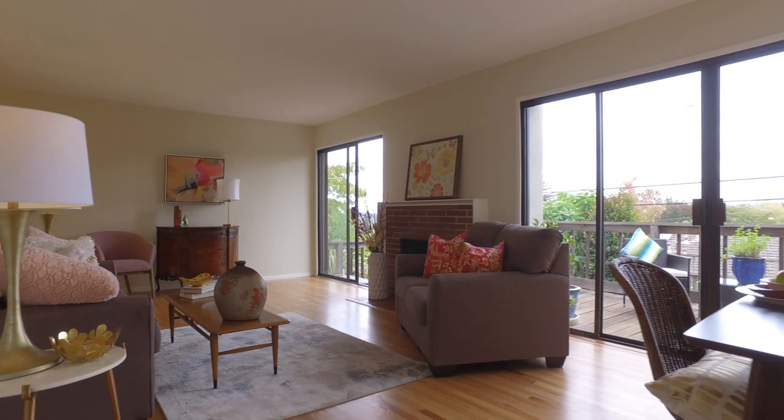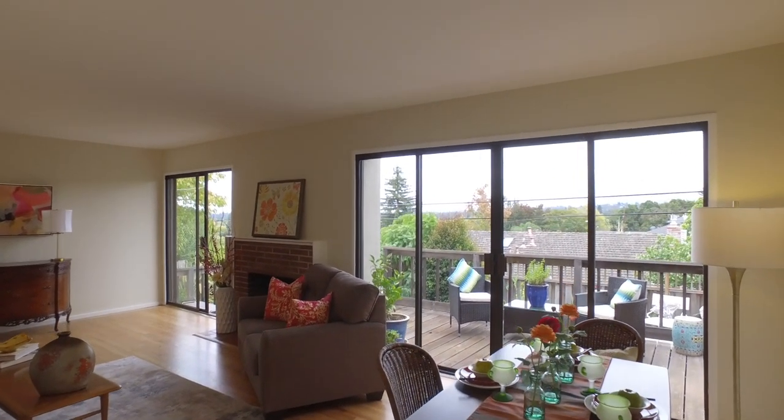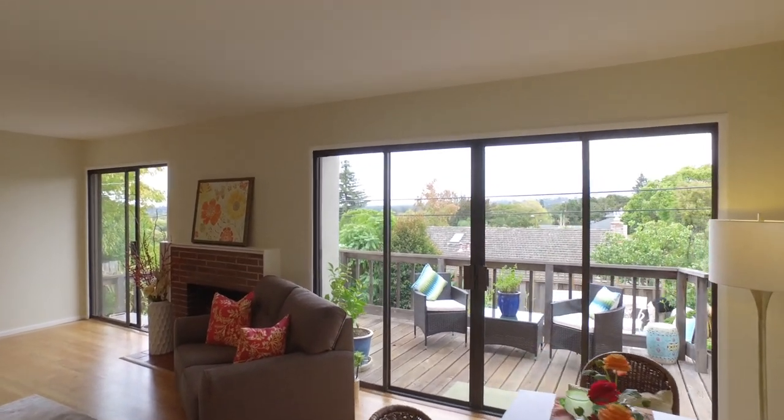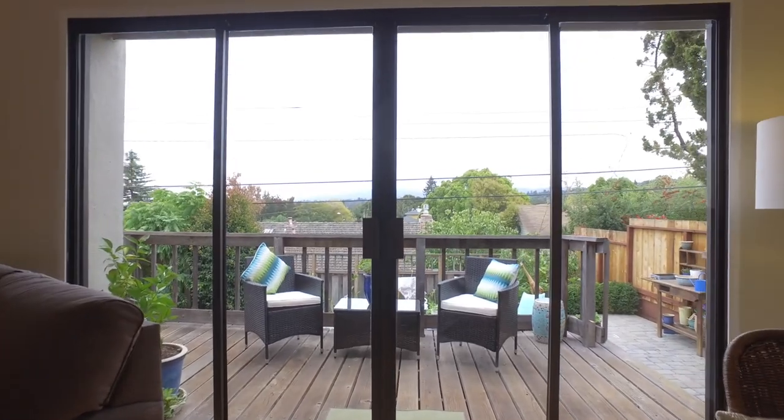The orientation of the house means it gets sunlight throughout the day. Two sets of sliding glass doors open out to a deck and allow the great views to be enjoyed from the Living and Dining Room.